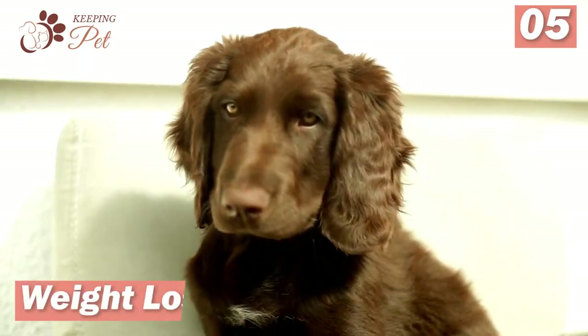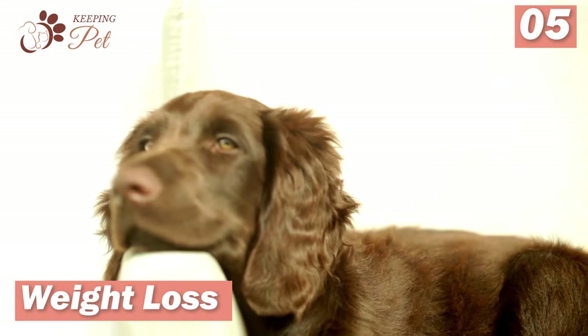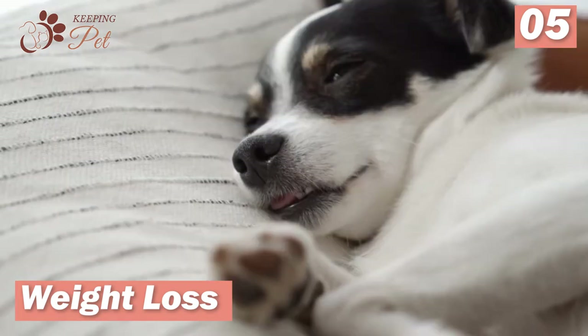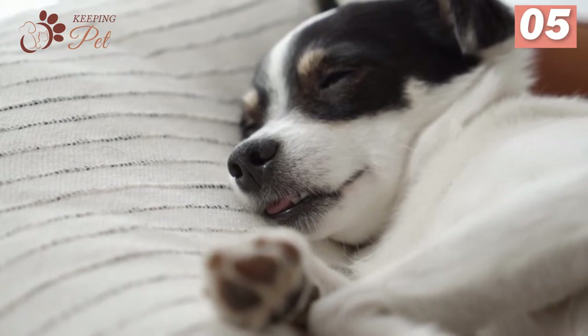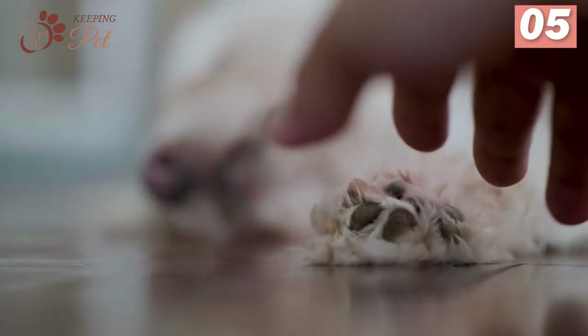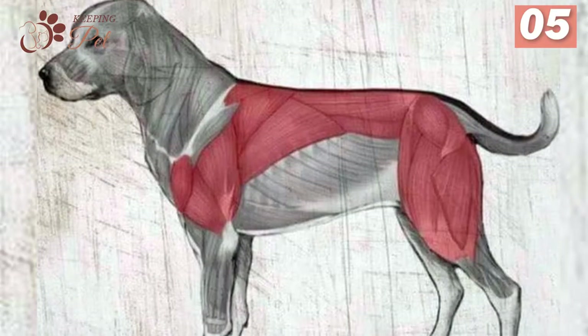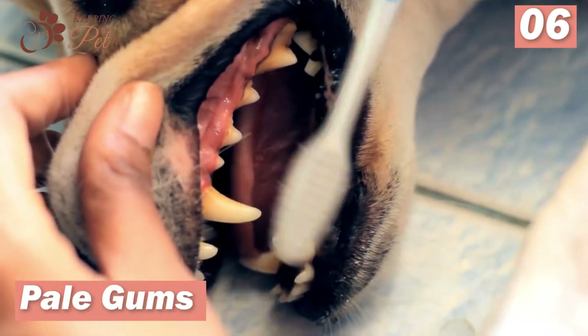Number five: weight loss. Dogs suffering from kidney issues often have a decreased appetite, which leads to extreme weight loss. It can also lead to malnutrition and decreased intake of proteins, exacerbating the problem. However, the water weight stays and even increases, as liquid does not find an escape and is deposited in tissues and muscles.